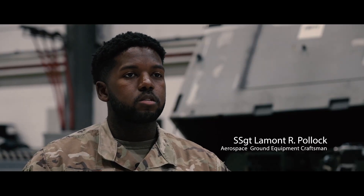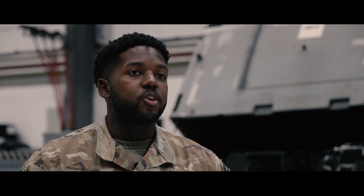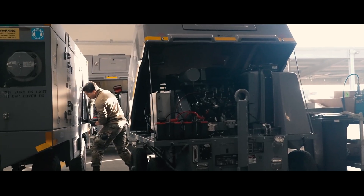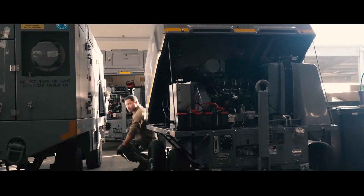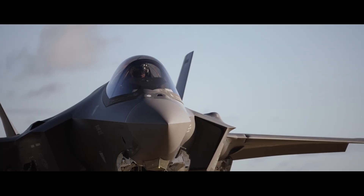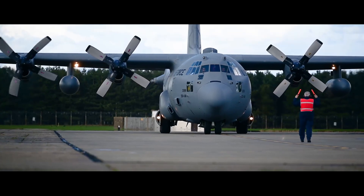Our AGE shop has about 70 different types of equipment with over 685 pieces currently on station. We are a jack-of-all-trades, so to speak. We have gas turbine engines, air conditioners, night carts, light carts, PAOL carts — anything you can think of to support these airframes, F-15 and F-35, and any airframe that may come through to Lakenheath.